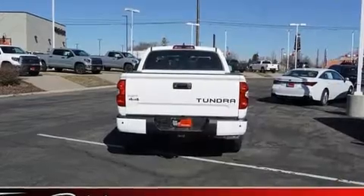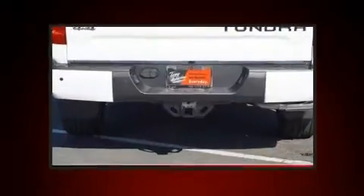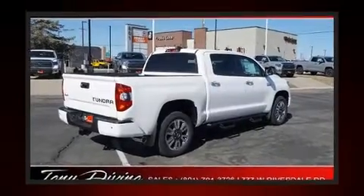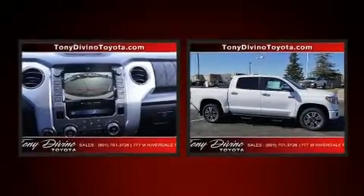Four-wheel drive allows you to go places you've only imagined. Top features include power windows, a built-in garage door transmitter, heated and ventilated seats, and power seats. Features such as automatic climate control and leather upholstery prove that economical transportation does not need to be sparsely equipped.